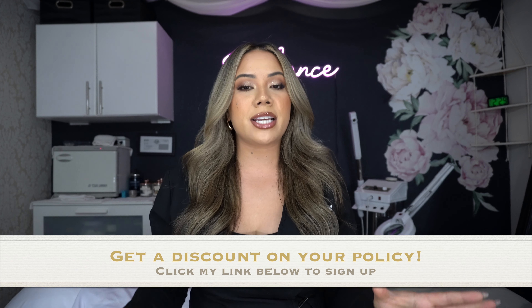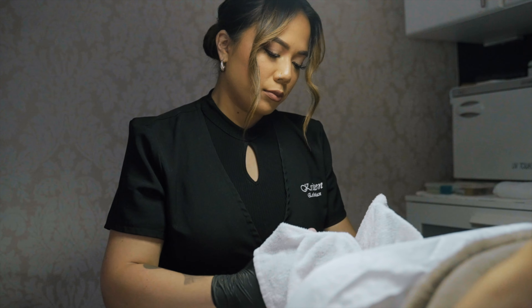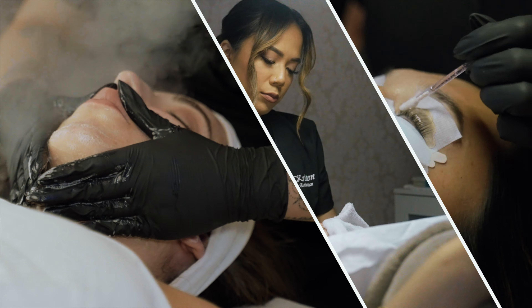If you're ready to sign up for a policy, click the link down below and sign up for your insurance today. Once you sign up for your own account, you will get access to an affiliate link that you can refer to people you know for 20% off on your own policy. Thank you so much ASCP for partnering with me on this video — and without further ado, let's get into the content.